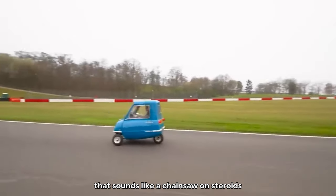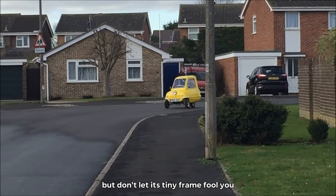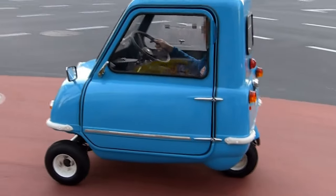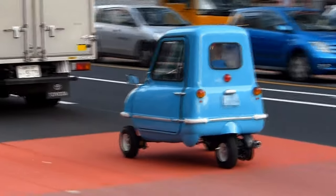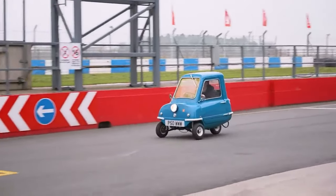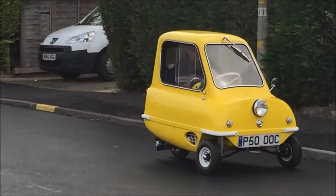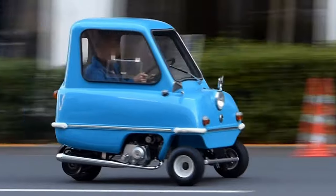One cylinder. The Peel P50 is the ultimate pocket rocket with its one cylinder engine that sounds like a chainsaw on steroids. This microcar from the 1960s is about the size of a golf cart, but don't let its tiny frame fool you — it's got some serious attitude. When you fire up the engine of the P50, it's like summoning a mini tornado. This car is more powerful than you'd expect, packed into one little cylinder.